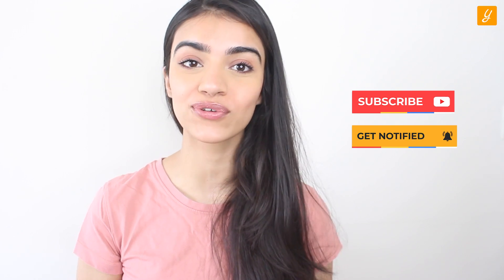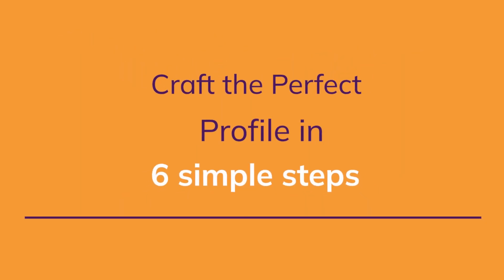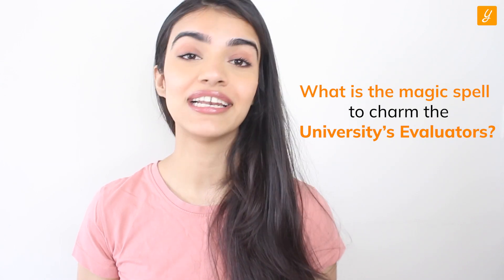Hello, Aspirants! Welcome back to your Yocket YouTube channel where we regularly upload expert-backed, carefully curated content for all your study abroad needs. Subscribe to our channel and hit the bell icon so you never miss an update. In this video, we will give you pointers on how to craft the perfect profile that universities simply can't refuse.